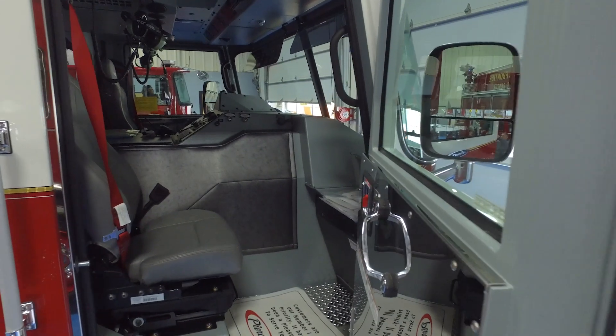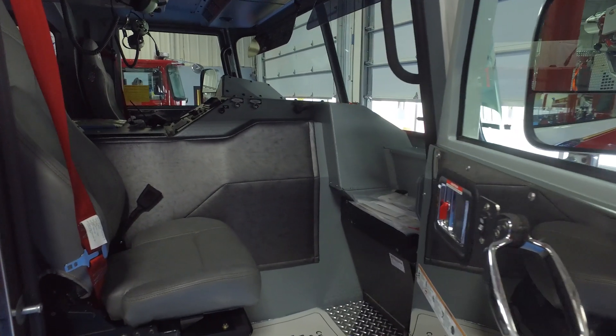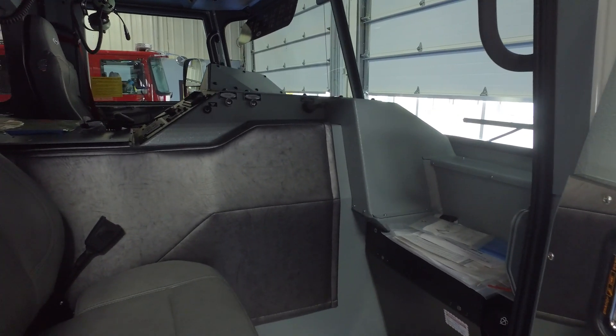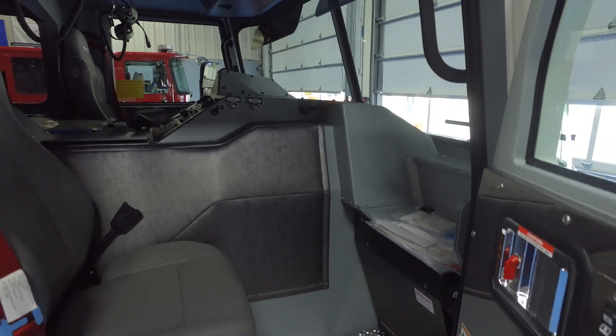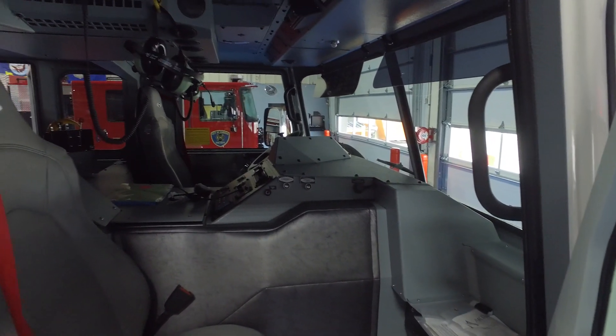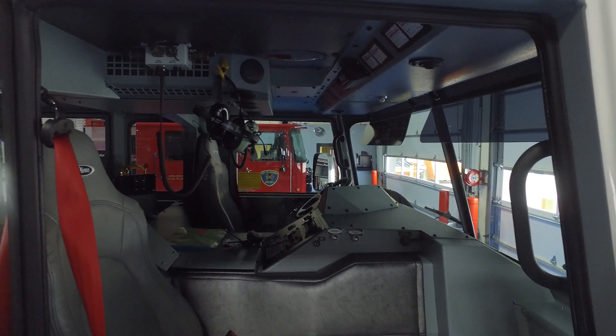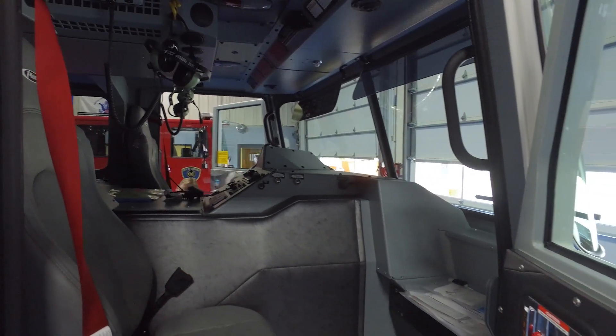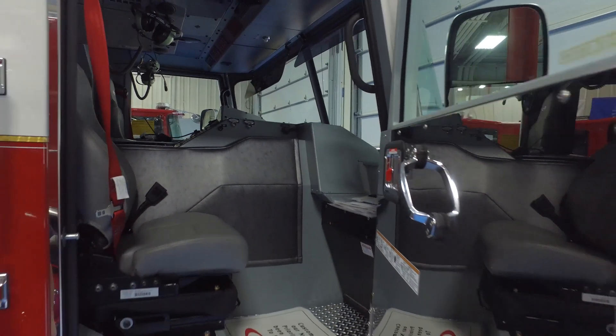We do run a mobile data computer, so dispatch is sent to an iPad mounted inside the vehicle. You'll notice that the glove box is not on our engines — we have removed that so we can actually put the MDC down low, giving the captain good visibility out of the windshield with no blockage.